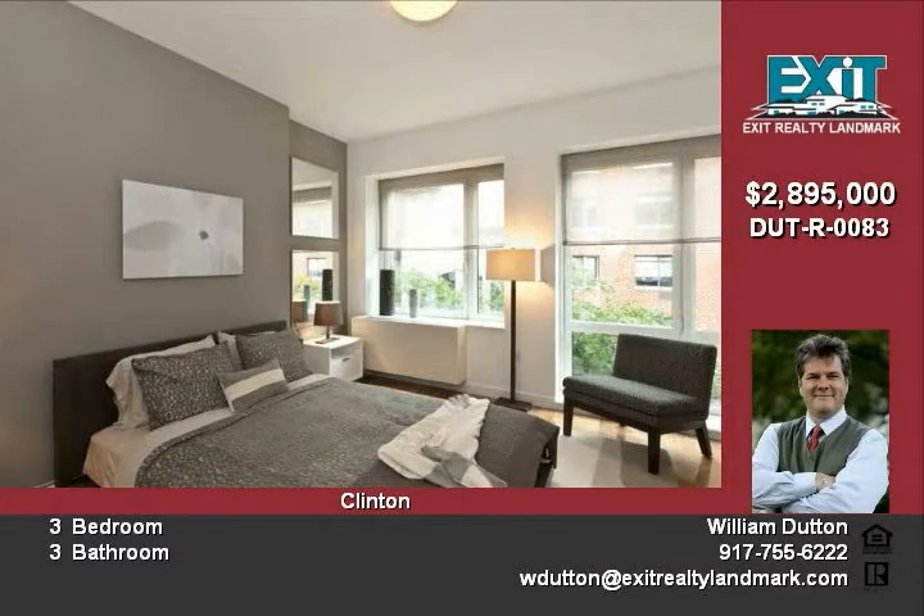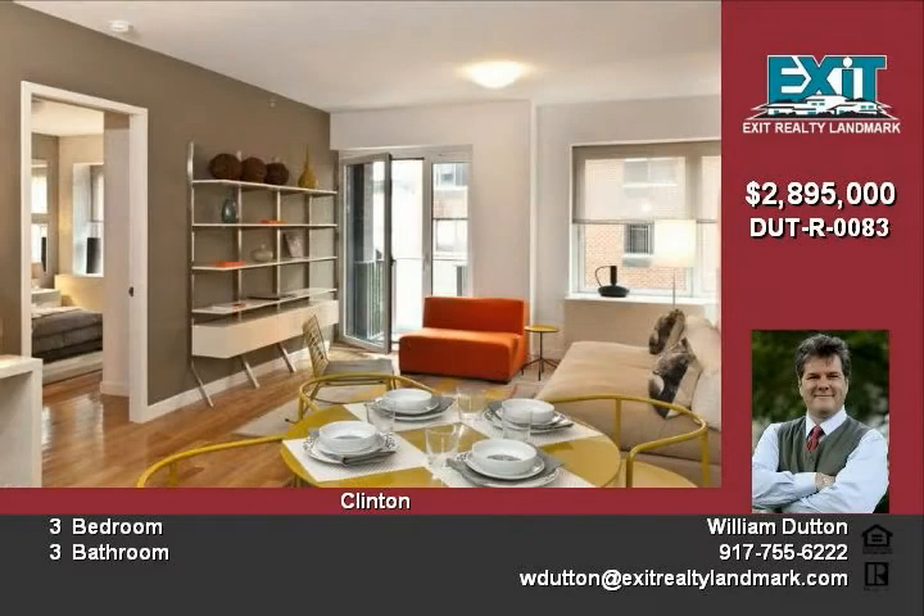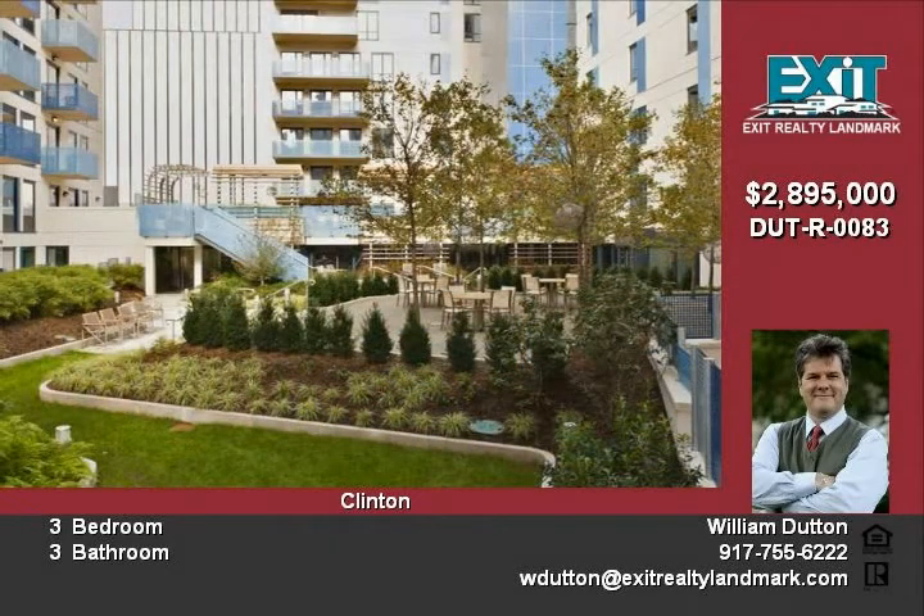This is a unique amenity created exclusively for the enjoyment of the residents of this exclusive new building. The luxury residence has a beautifully designed lobby with impressive glass walls that provide a spectacular view of the magnificent courtyard.